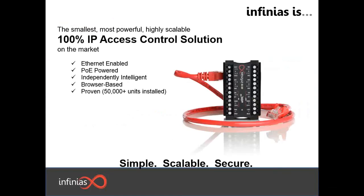With this controller, it is Ethernet-enabled, PoE-powered, independently intelligent, browser-based, and we have over 50,000 units installed across the globe. And with all these capabilities, it still fits in the palm of your hand. The actual size of this device is quite small.